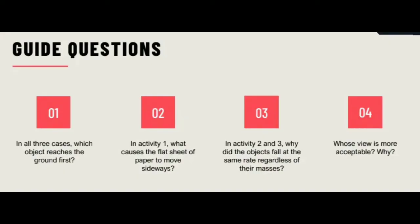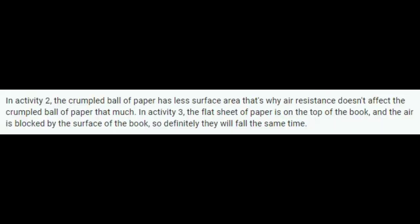Question number three: in Activity 2 and 3, why did the objects fall at the same rate regardless of their masses? Janelle Monino said: in Activity 2, the crumpled ball of paper has less surface area, so air resistance doesn't affect it as much. In Activity 3, the flat sheet of paper is on top of the book and the air is blocked by the surface of the book, so they fall at the same time.